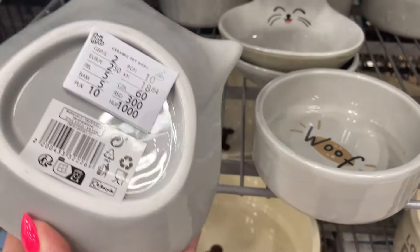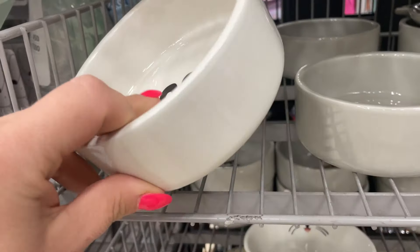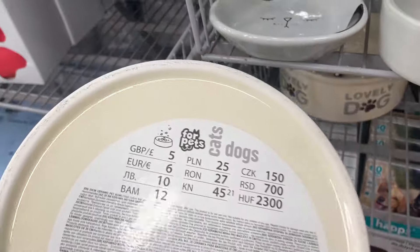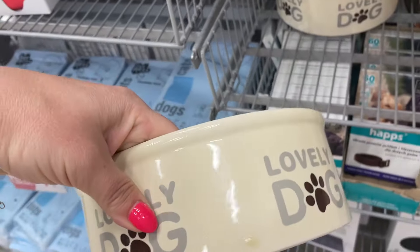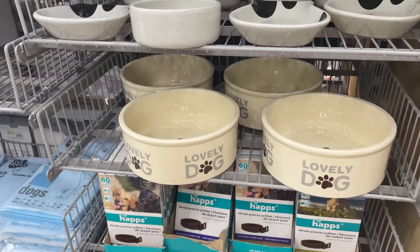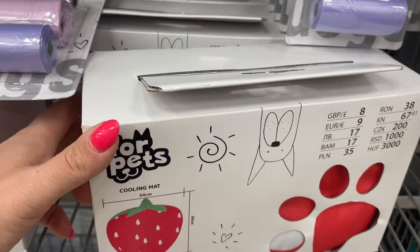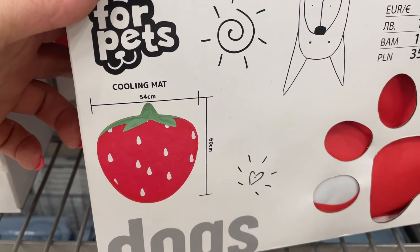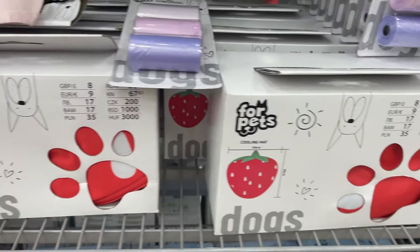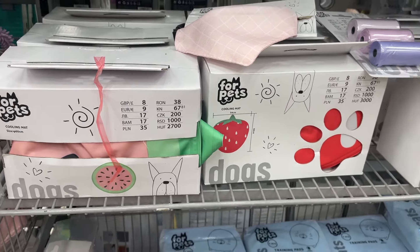Dla psów i kotów pojawiły się miseczki na karmę — koszt 10 zł, więc wszystkie koteły będą szczęśliwe, piesły również. Oczywiście dla małych piesków. Duża miska ceramiczna dla psa to już 35 zł — fajna, elegancka, łatwa w utrzymaniu czystości. Na stoisku psim pojawiły się też fajne maty chłodzące w kształcie truskawki, 54 cm na 60 cm, koszt 35 zł. Są też w kształcie arbuzika — myślę, że pieskom też można ulżyć w upały.